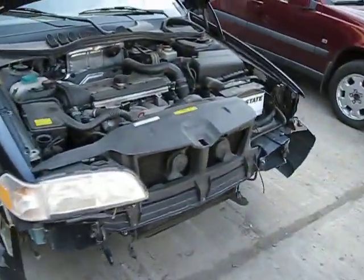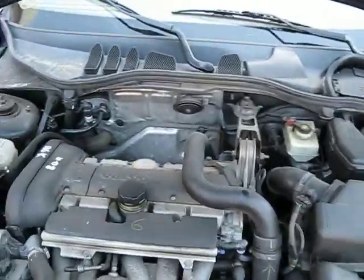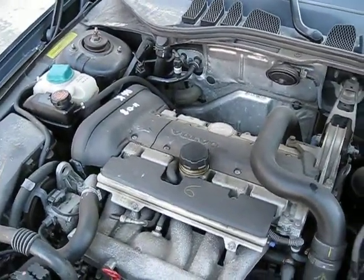Hello, and welcome to Tom's Foreign Auto Parts video portion of our inventory. Here we have a 2000 Volvo V70. This is a cross-country model.